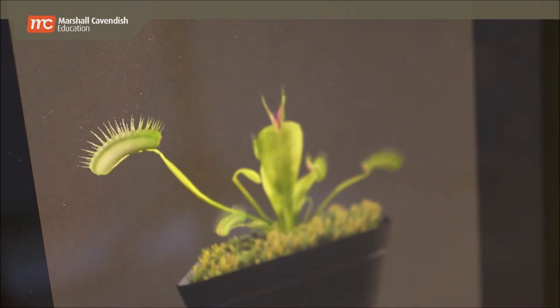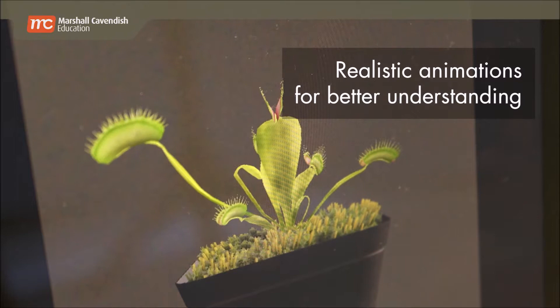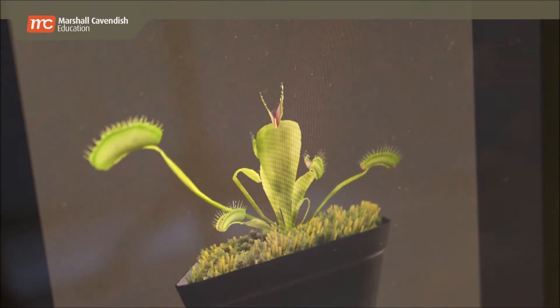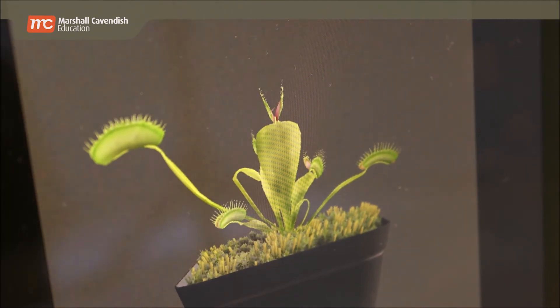The leaf margin of the insect trap contains nectaries which secrete a sweet nectar to attract insects. When the insect enters the foliage of the leaves, it touches the sensory hair belonging to the sensor tube.